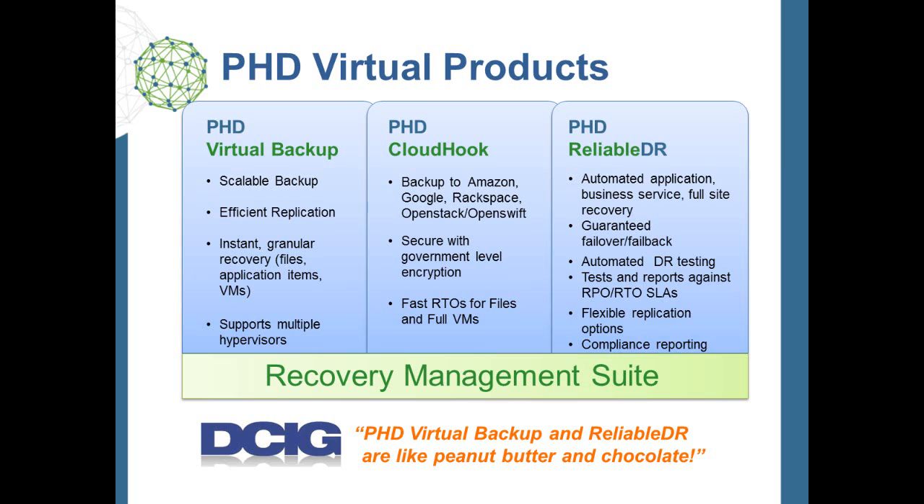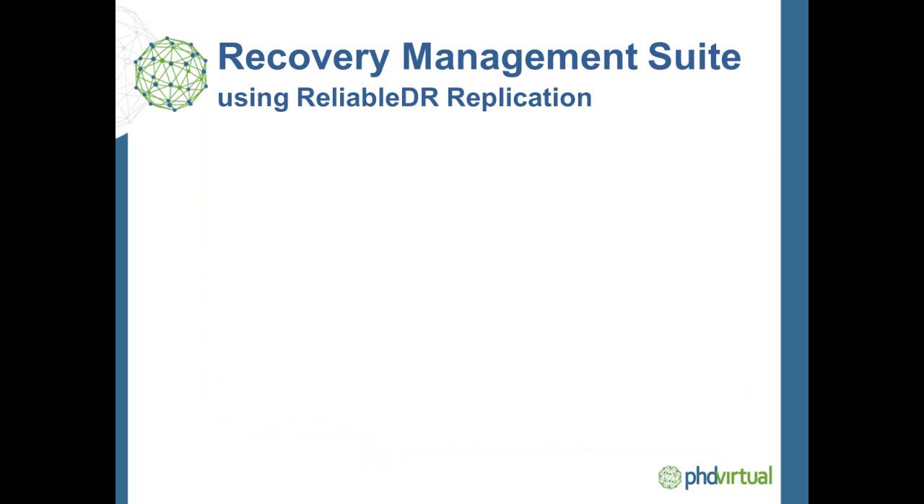Reliable DR automates DR failover, failback, and application recovery testing. Therefore, the Recovery Management Suite is a unified data protection and disaster recovery solution that dramatically reduces the cost of data, application, business service, and site-wide recovery within SLAs. And because budgetary, compliance, and scalability requirements will vary, the Recovery Management Suite is able to integrate with various replication solutions that meet different needs.